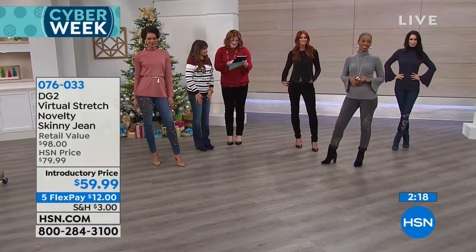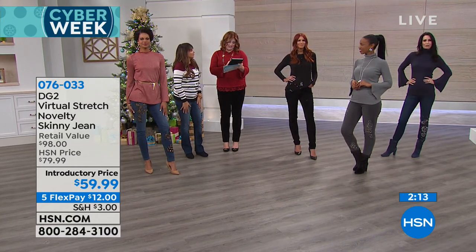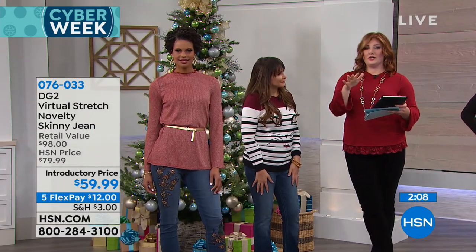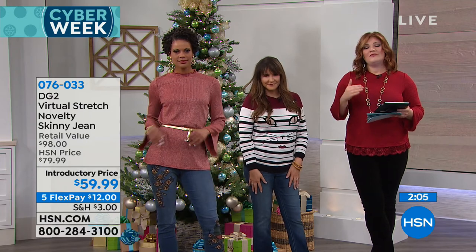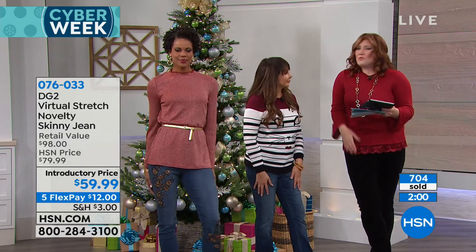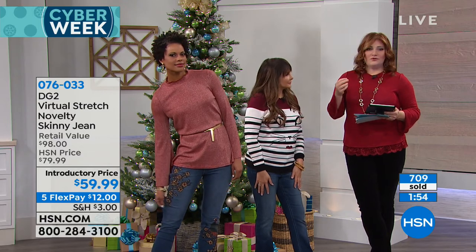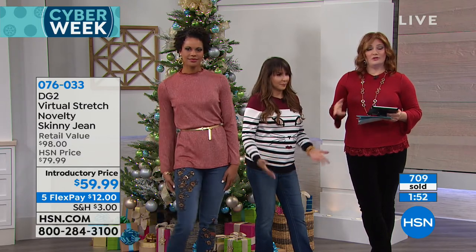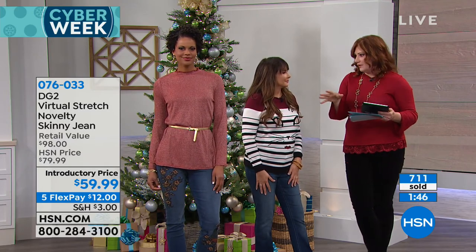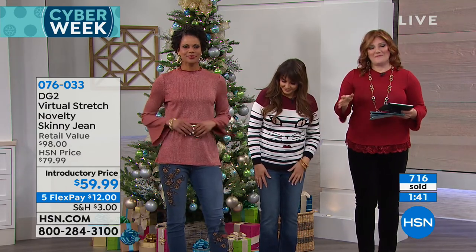Chris says she owns 15 pairs of DG2 jeans — you don't have to do laundry for more than a week. She's 59 and doesn't feel like she's wearing old lady jeans. That goes back to just feeling confident in your skin. When you feel good, you let the world see that. When you have something on that makes you feel beautiful and comfortable, you look fashion-forward and chic. We all want something different, but in a good way.